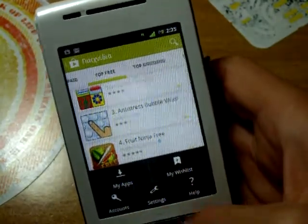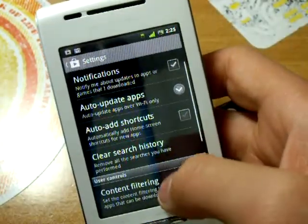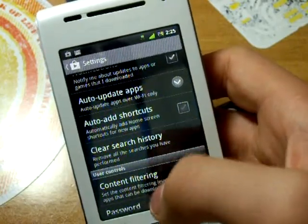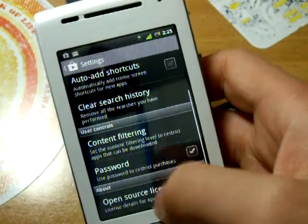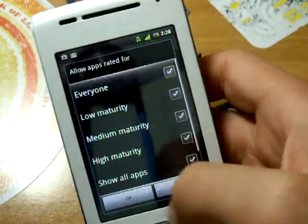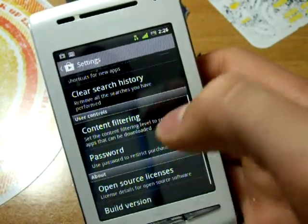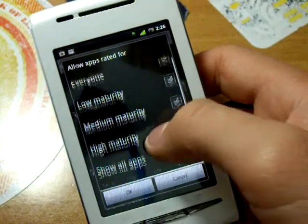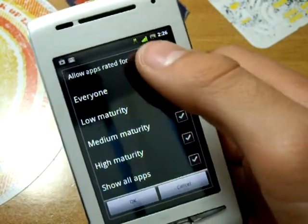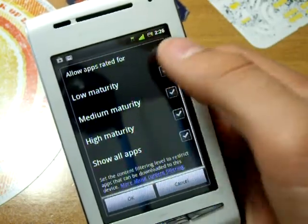Now let's go to settings to see if there's something new. There are notifications for when an update for an app is available. There's also content filtering, which allows you to view apps rated for everyone — low maturity, medium maturity, etc.